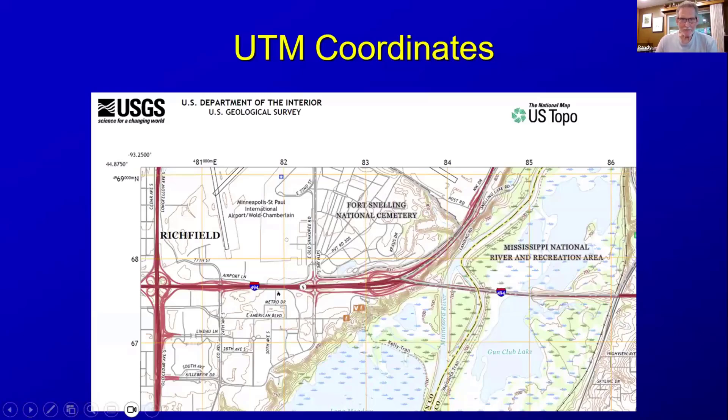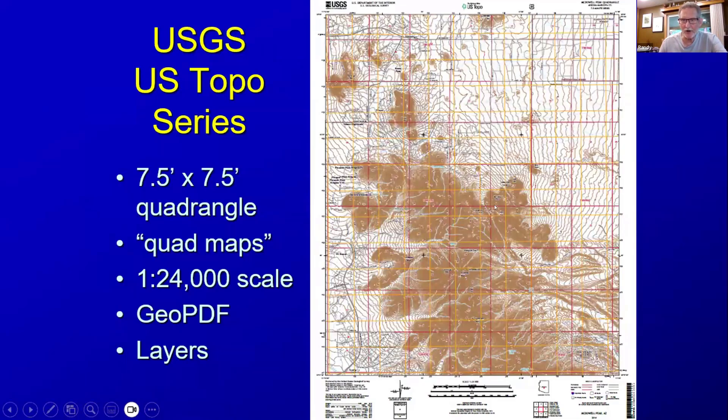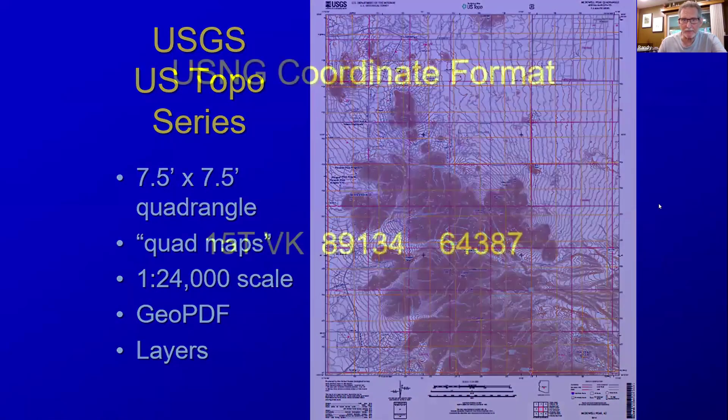These represent UTM coordinates that you can find on USGS topo maps. The USGS topo series is available for the entire U.S. — seven and a half by seven and a half minute quadrangles, typically referred to as quad maps, at 1 to 24,000 scale. They are also GeoPDFs and include layers, so you can see an air photo, turn that layer off, and turn on 10-foot contours. These are available for the entire U.S. and all conform to the U.S. National Grid standard with UTM coordinates.